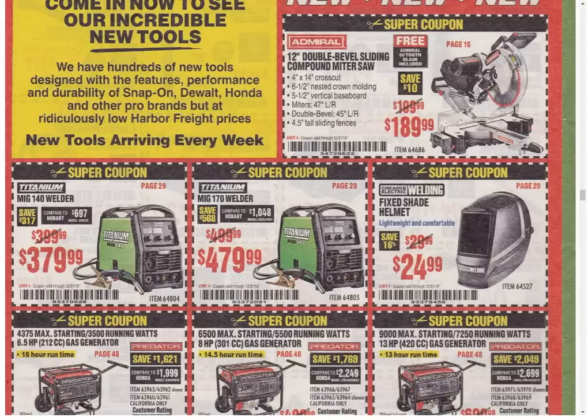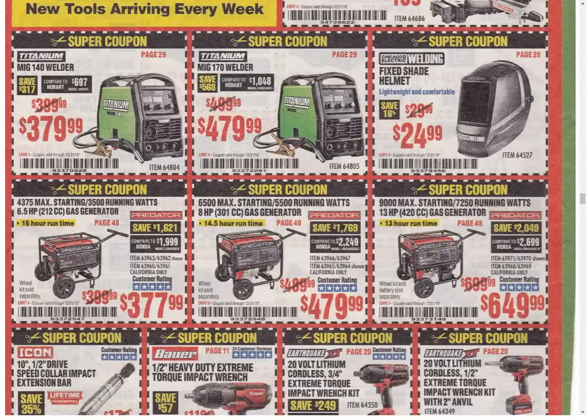Miter saw — only coupon available, the last coupon was $179.99. And this is what we're going to call the trail of tears because everything's going up now. The $140 one — only coupon, the last coupon was $349.99, so they raised it $30. The $170 one — the last coupon was $449, that's another $30. The fixed shade helmet — I believe that's the first coupon on that item. Now onto the generators — $4,375 being the only coupon available, last coupon was $3,499. The $6,500 is the only coupon available. The $9,000 is the only coupon available — every coupon in the past was $6,299.99.